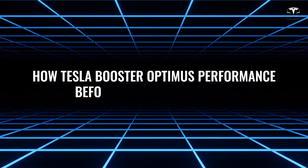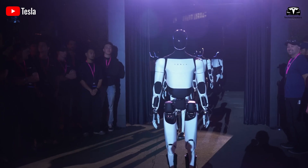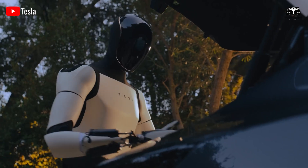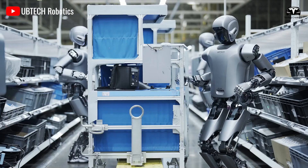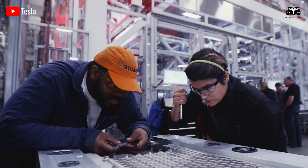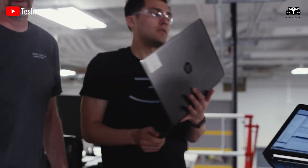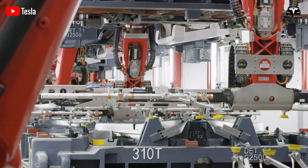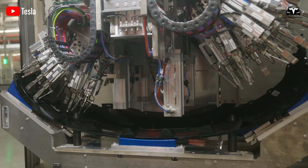In the first quarter 2025 earnings call, Tesla confirmed that its Fremont factory is preparing to launch a pilot production line for Optimus, with plans to complete it by year-end. The bold goal is to deploy thousands of Optimus units across Tesla's North American factories before the end of 2025, marking a significant shift from R&D to practical implementation.